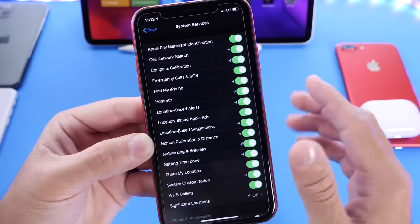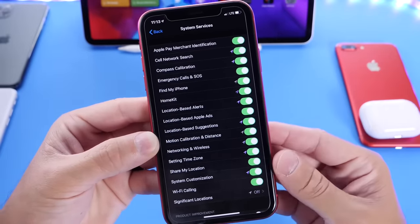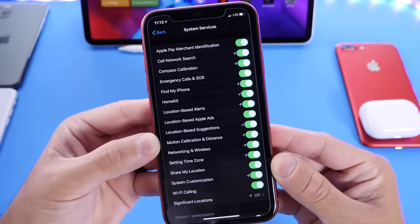So Cell Network Search — turn it off for five or ten seconds, then come back and turn it on. This has improved the network connection when I've come across any issues over the past several weeks on iOS 13.5.